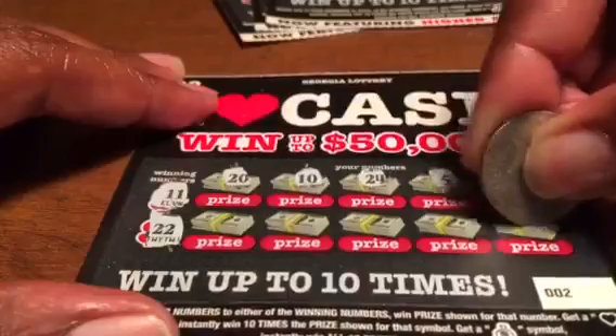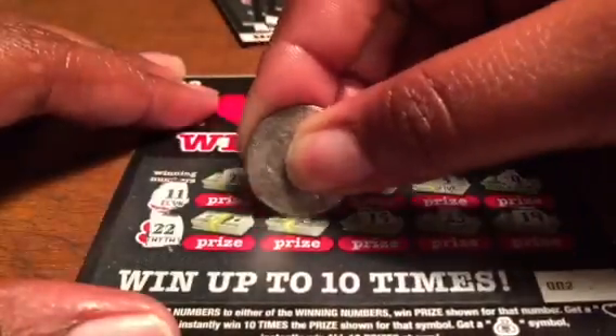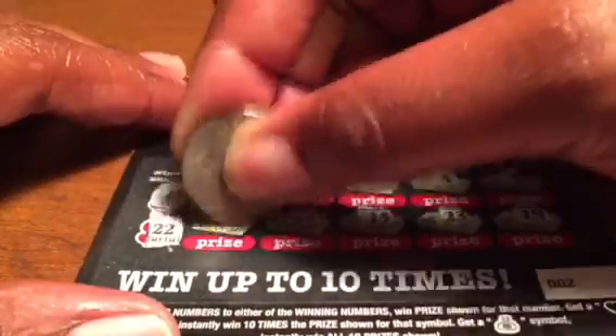Ticket two numbers: 20, 10, 24, 5, 4, 19, 22, 15, 25, and 27. Ticket number two is a loser.